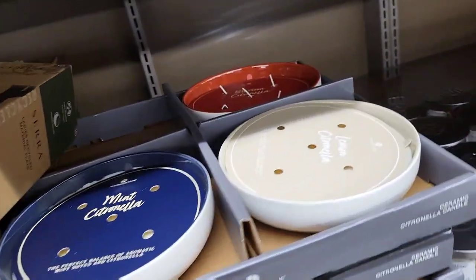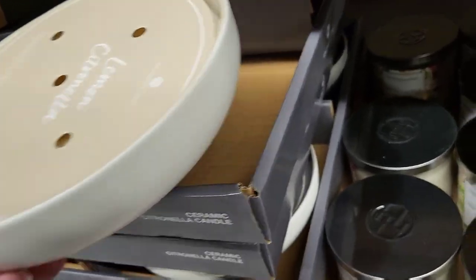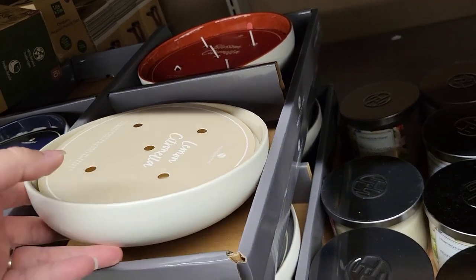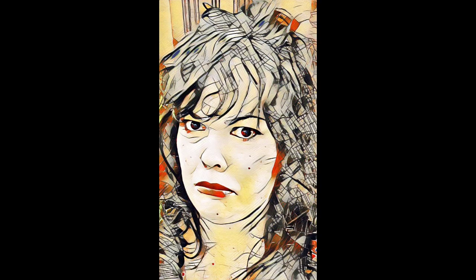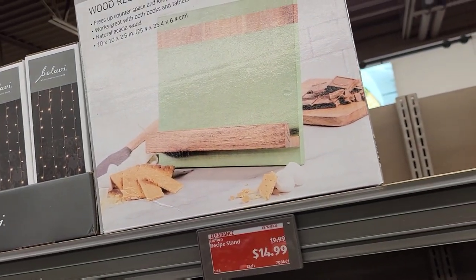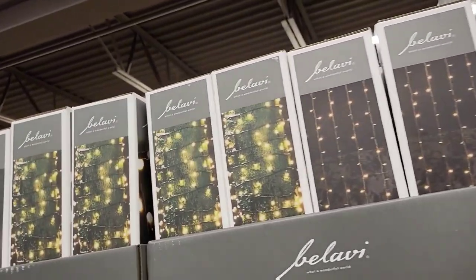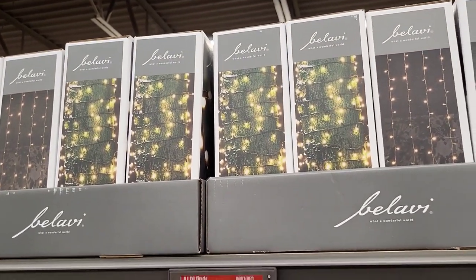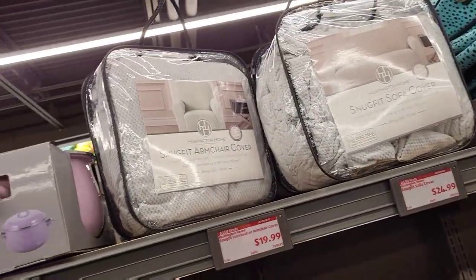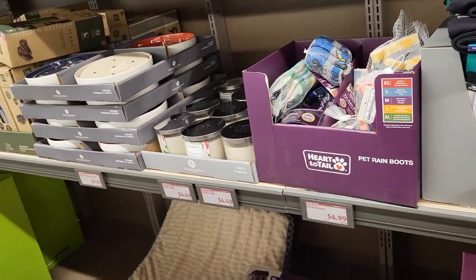We got some candles — they're $9.99 but I don't like the smell on that one. We have a little recipe stand, and I think I skipped over it — we got a bunch of string lights here for $12.99.